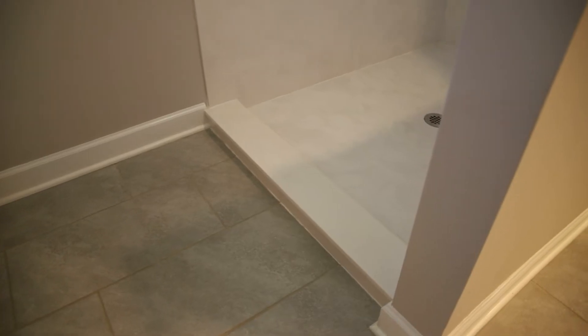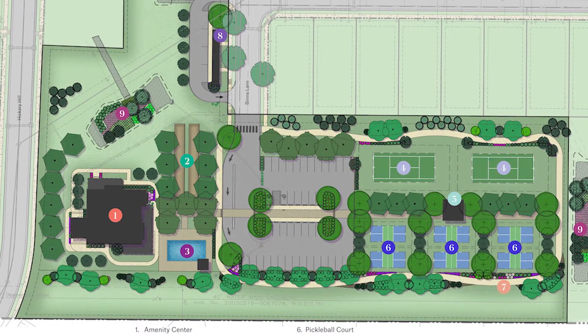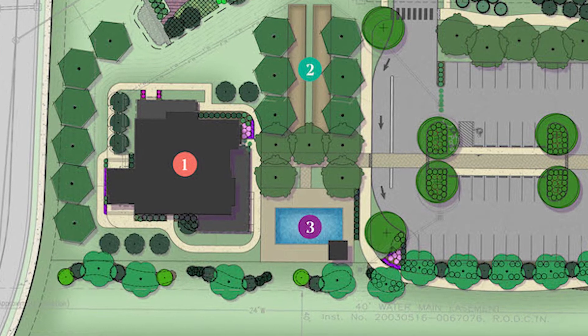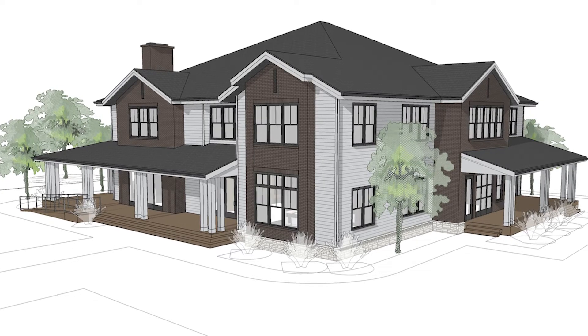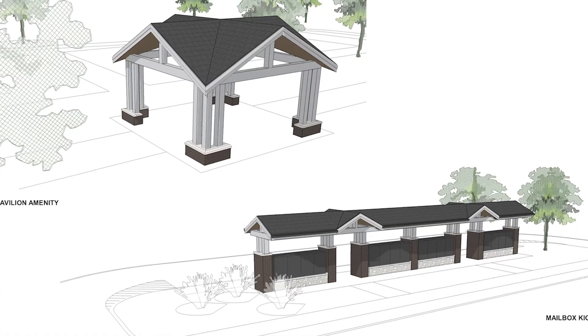We have a multi-million dollar amenity center we're starting on now — I won't say exactly when it'll be ready, but this amenity center is going to be five star. We've designed it that way: six pickleball courts, two tennis courts, bocce ball, two pools, a weight room, gathering room, yoga room, meeting rooms, card rooms. We're really excited to see it come to fruition.